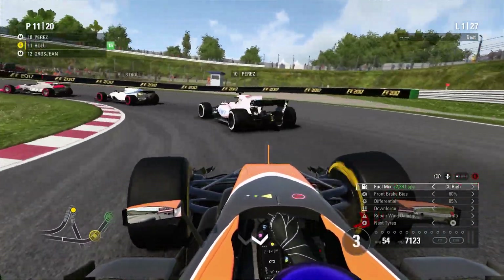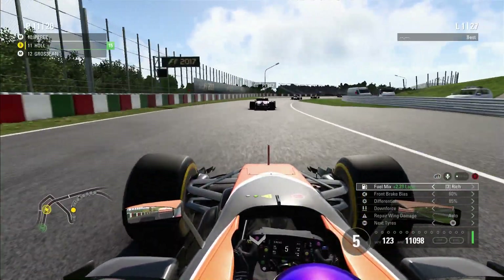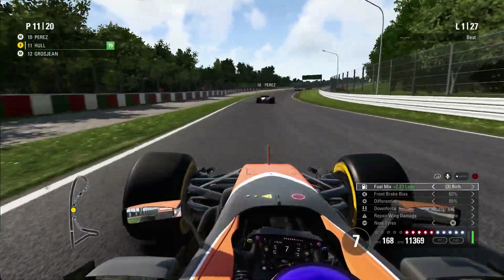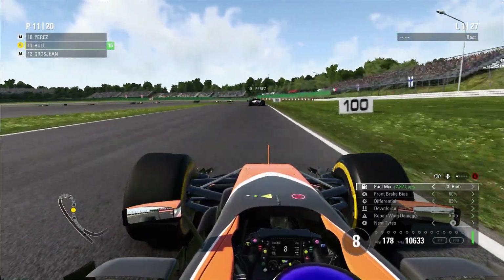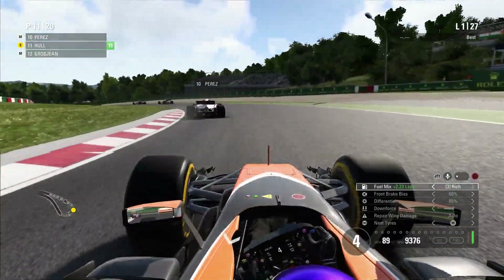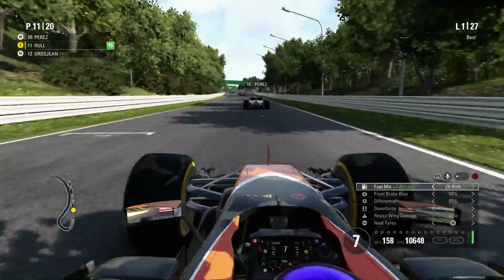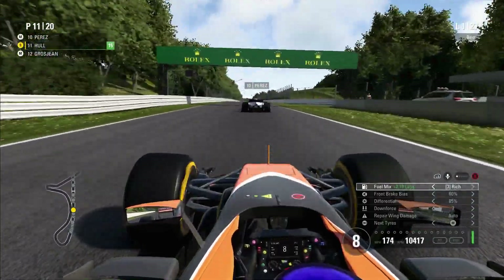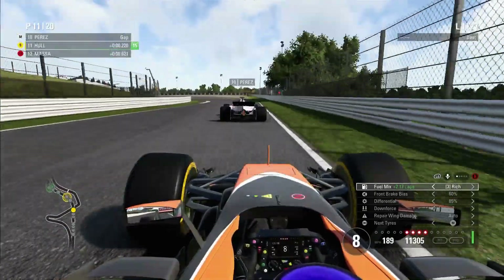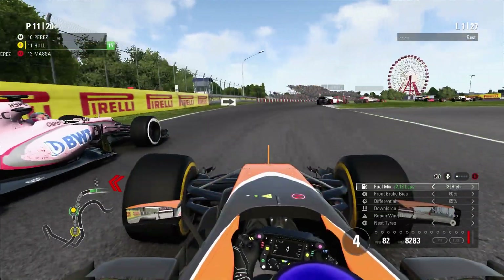We make it up to the hairpin — Grosjean moving slowly. We go down the inside of the Haas car. That puts us in 11th and on the fringe of the points, with Sergio Perez just ahead in that Force India. We know he's going to be pretty quick down the back straight with that Mercedes power. We sit in the slipstream, following him through the spoon curve. We go out quite wide, missing the apex, but it means we get a tight exit. We're actually pulling in and gaining a little. Not close enough to try a ballsy move into 130R, but we follow him through, looking for a move into the chicane.